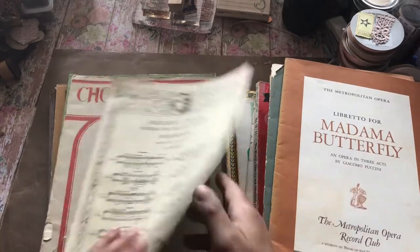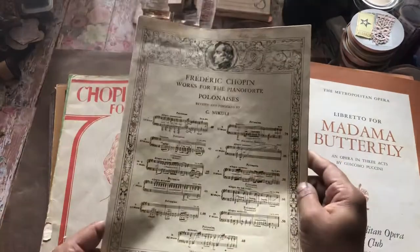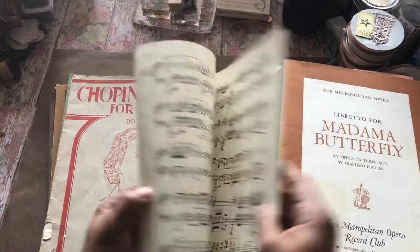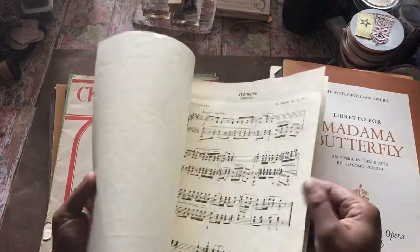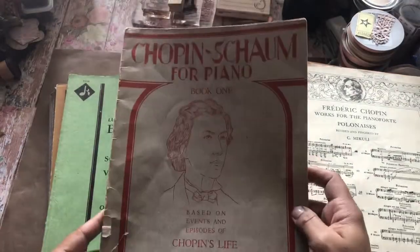Those are going to go in with that book I showed you guys about opera. We've got some Chopin and harmonies.